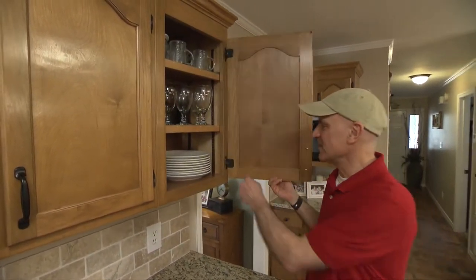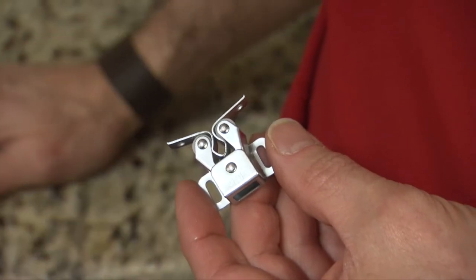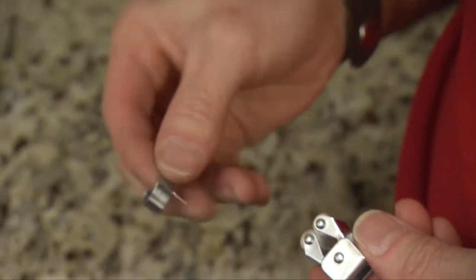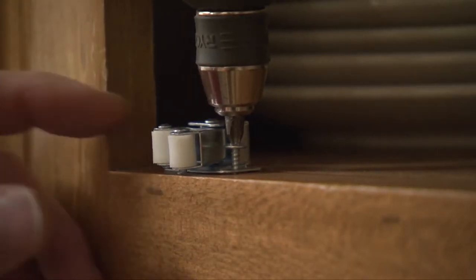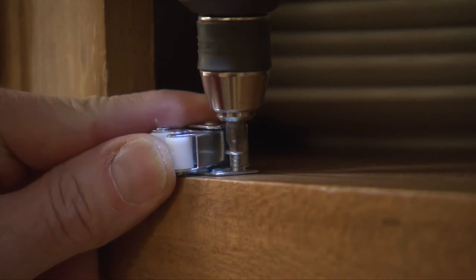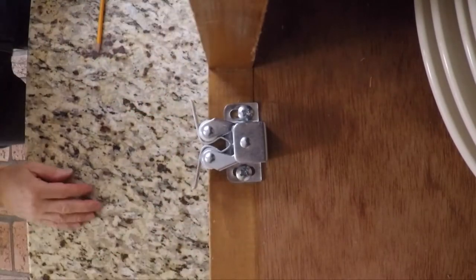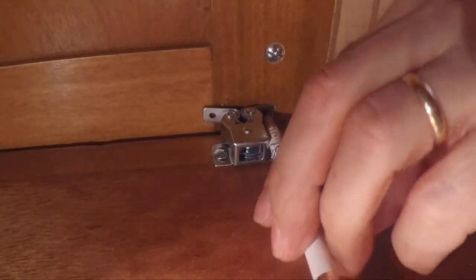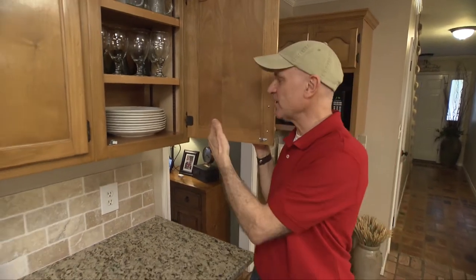But over time the spring inside the hinge will break, and you'll end up with a door that just won't close. Rather than replace the hinges, you can fix the problem with a roller catch — a simple piece of hardware with two parts: spring-loaded rollers that mount inside the cabinet, and a small metal clip that mounts to the door. When it comes together it locks and holds the door closed tightly. Hold the roller catch inside the cabinet flush with the face frame, mark the screw holes and fasten it with two screws. Then slip the latch between the rollers, close the door, reach inside, mark the screw holes on the latch, remove it and screw it to the door using short screws so they don't poke through the front. Now even though the hinge springs are broken, the roller catch will hold the door closed.